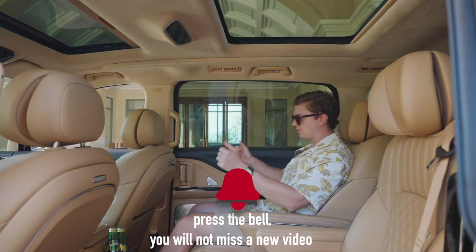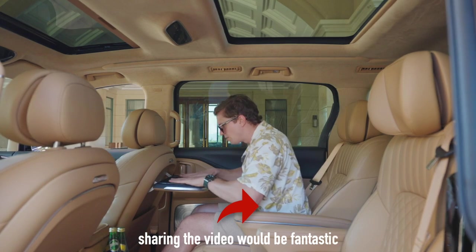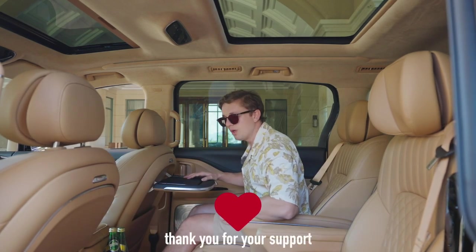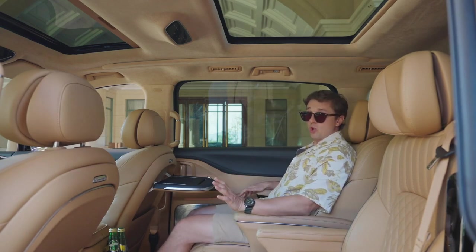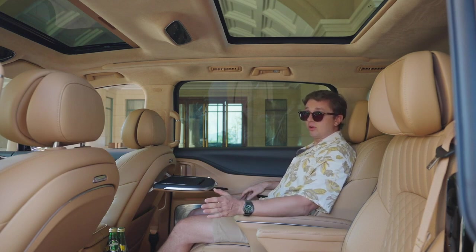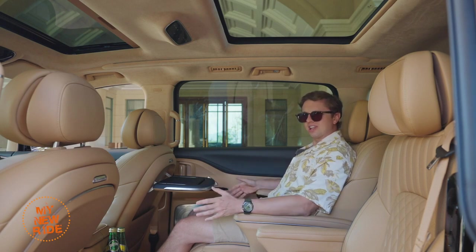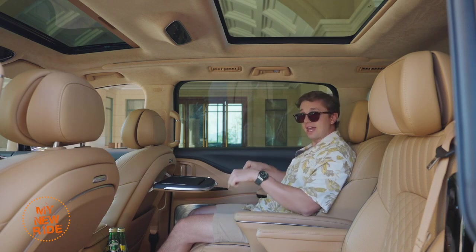Ready to get some work done? No problem — hit that button and fold out your little work table here. It feels very solid, and there's one for the other passenger as well. I spent about an hour in these seats earlier, driving through mountain roads, and I found them to be quite comfortable. By the time I got out of the car, I felt pretty refreshed. The seats tend to be very soft in Chinese cars but not especially supportive — thankfully that's not the case with this one.